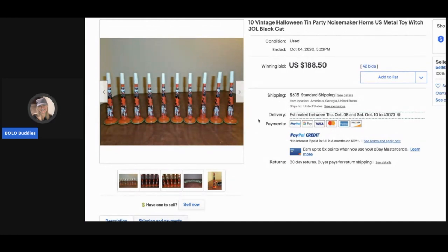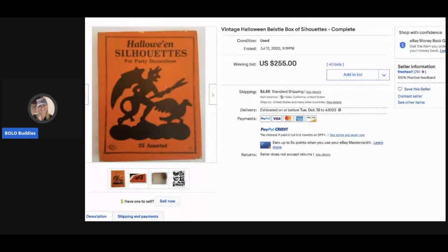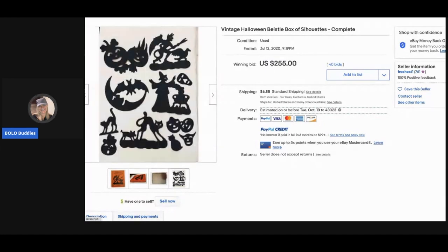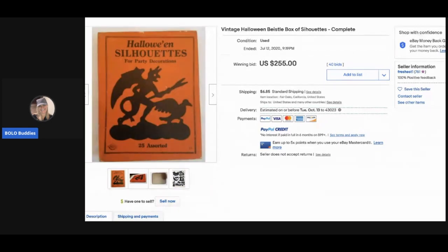The next item: 10 vintage Halloween party noisemaker horns sold for $188.50 with 42 bids, and the buyer paid shipping. Then there's a vintage Halloween B-style box of silhouettes, complete. It sold for $255 with 40 bids, and the buyer paid shipping.